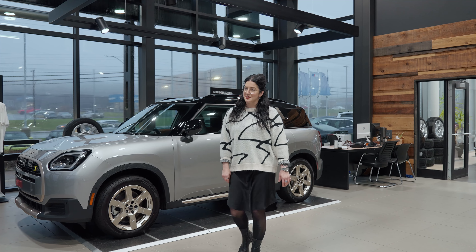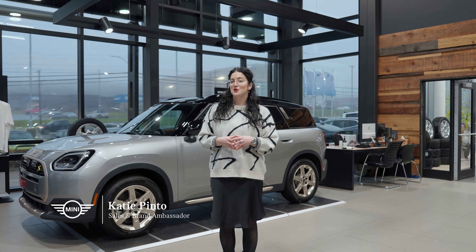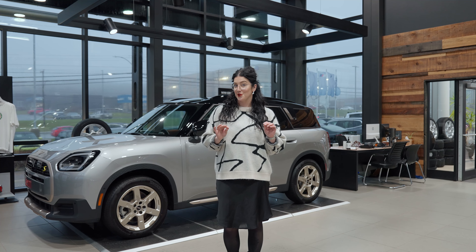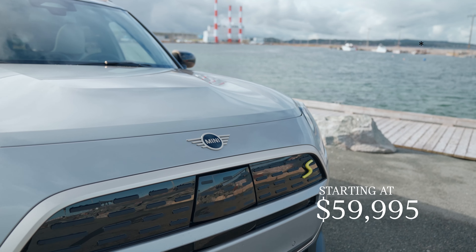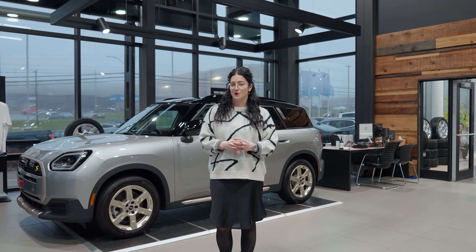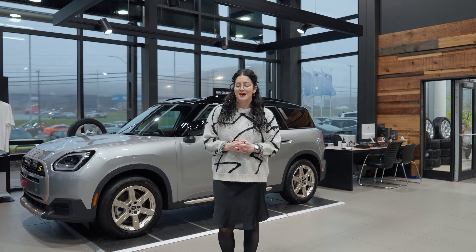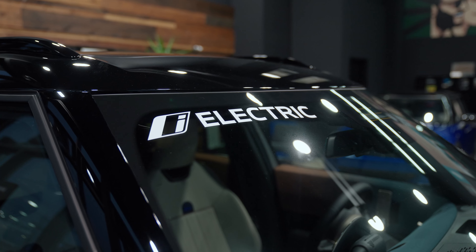Thinking about going electric? Ready to make the switch? Explore the very first all-electric 2025 Mini Countryman SE and experience the future of driving. Starting at $599.95, with enhanced charging range up to 340 km and zero local emissions, there's nothing to hold you back on your next adventures or on your quest for a more sustainable one.